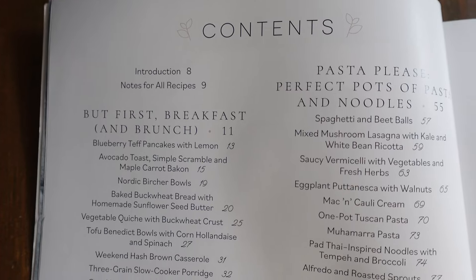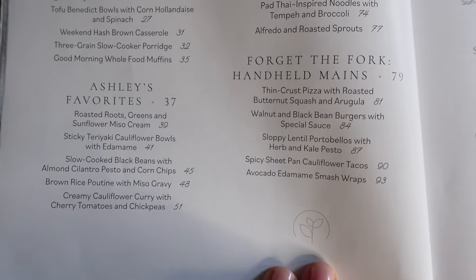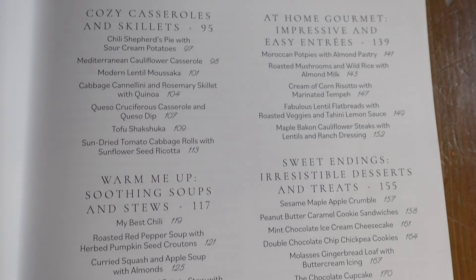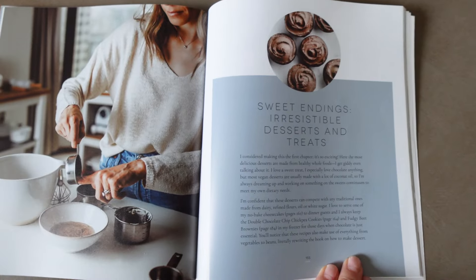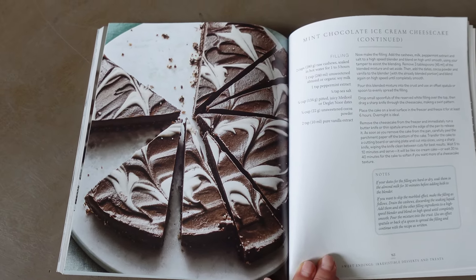This book is really well laid out. Besides the nice pictures, it's divided into breakfast or brunch, the author Ashley Madden's favorites section, a pasta section called 'Pasta Please — Perfect Pots of Pasta and Noodles,' a 'Forget the Fork' section for handheld mains, a casserole and skillet section, a soup and stew section, a section for impressive easy entrees, and desserts at the end. So it covers basically everything.